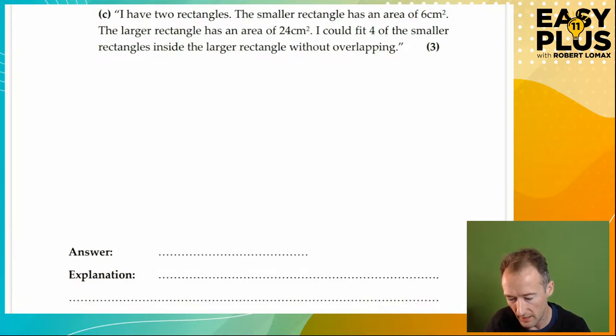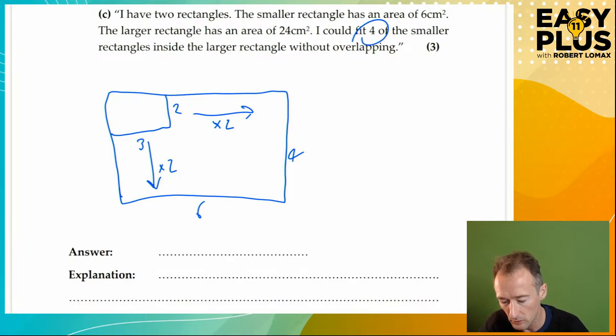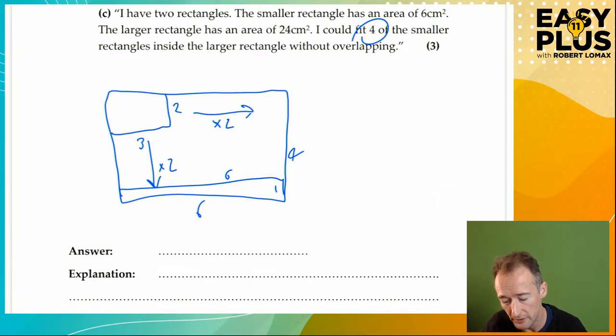The smaller rectangle has an area of 6 cm squared. The larger rectangle has an area of 24 cm squared. I could fit four of the smaller rectangles inside the larger rectangle without overlapping. Let's do a large rectangle to work with. Six times four is a nice convenient number — six times four is 24. And a smaller rectangle: three times two makes sense for an area of six. This would fit: two goes in this direction twice, and three goes in this direction twice, so two times two equals four. So this works.